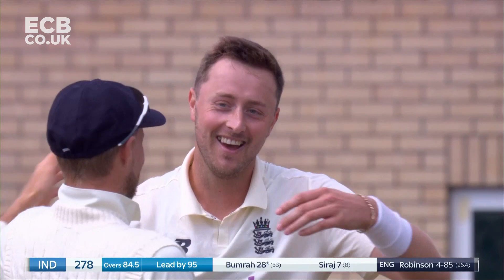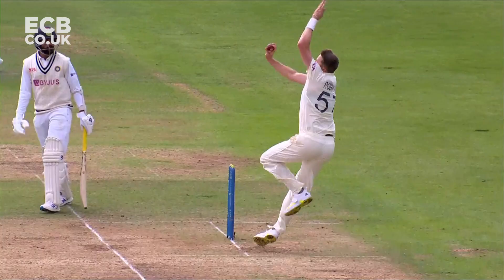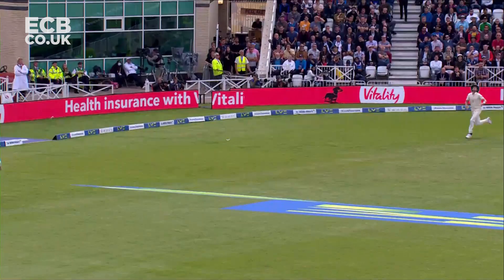A five-for — a smile to light up Trent Bridge. Well done, young man. Good catch, Stuart Broad. A lot of bat speed there. Broad had to make quite a lot of ground to make that catch, kept his eye on the ball. And that is an outstanding catch.